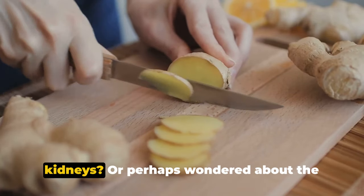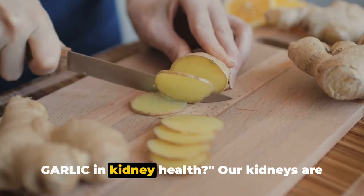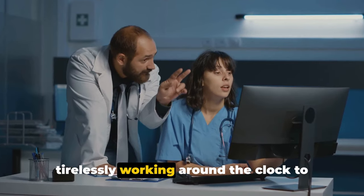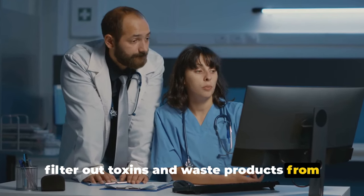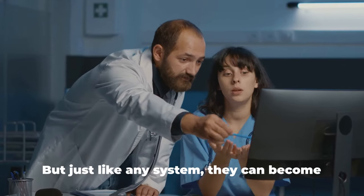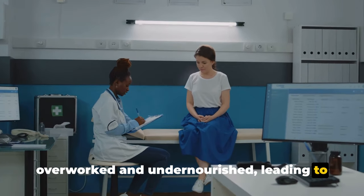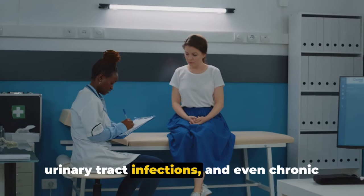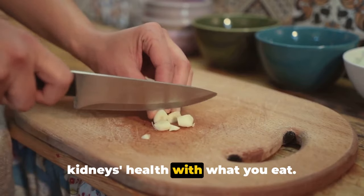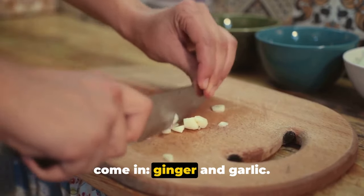Ever thought about the health of your kidneys, or wondered about the role of foods like ginger and garlic in kidney health? Our kidneys are the unsung heroes of our bodies, tirelessly working to filter out toxins and waste from our bloodstream. Like our body's personal waste management system, they can become overworked and undernourished, leading to kidney stones, urinary tract infections, and even chronic kidney disease. That's where our two star ingredients come in: ginger and garlic.